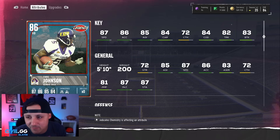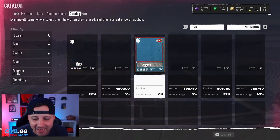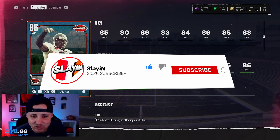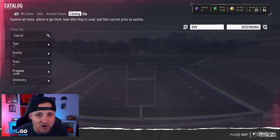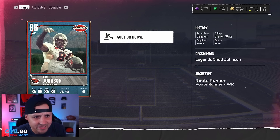87 speed, 84 COD — this card's going to be good. I'm surprised he's not 88 speed, but we got CJ 2K out of Carolina. Then we got Chad Johnson Ocho, 86 overall, the same speed as Mike Evans. Don't forget that — 85 speed for Ocho, 85 medium route running, 86 short route running, 83 deep. Ocho's cards always play pretty well.